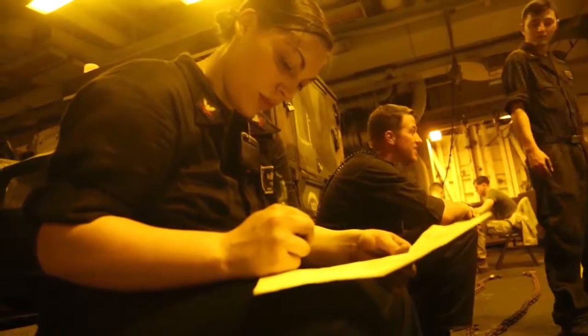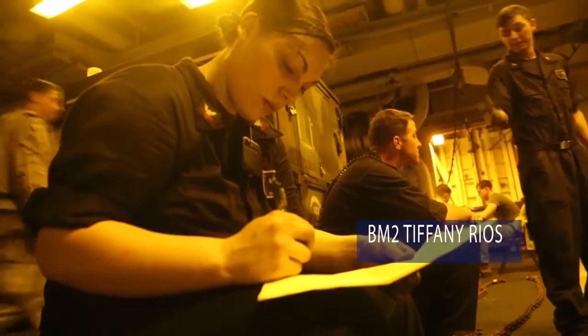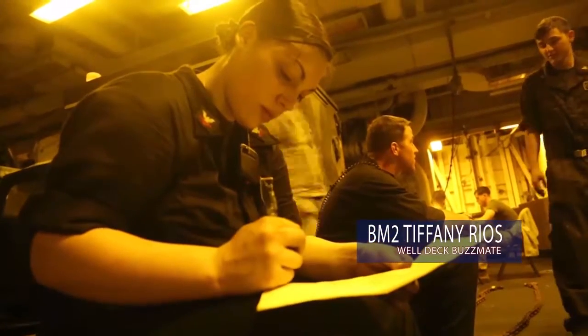I am Boatswain's Mate Second Class Tiffany Rios. I am an E5 in the Navy. As a Boatswain's Mate, we're in charge of all the evolutions on board the Boxer, except for flight operations.